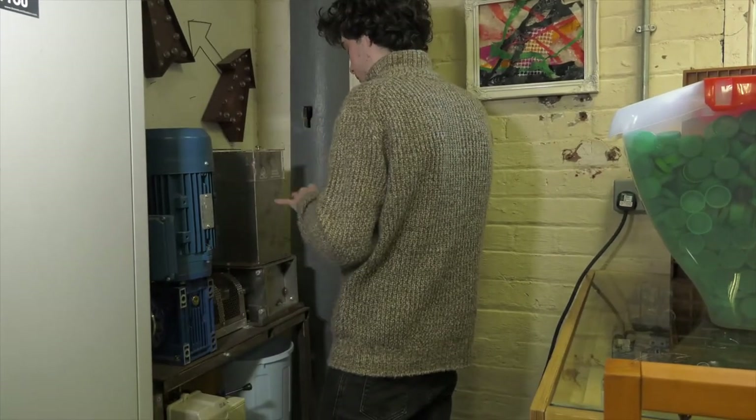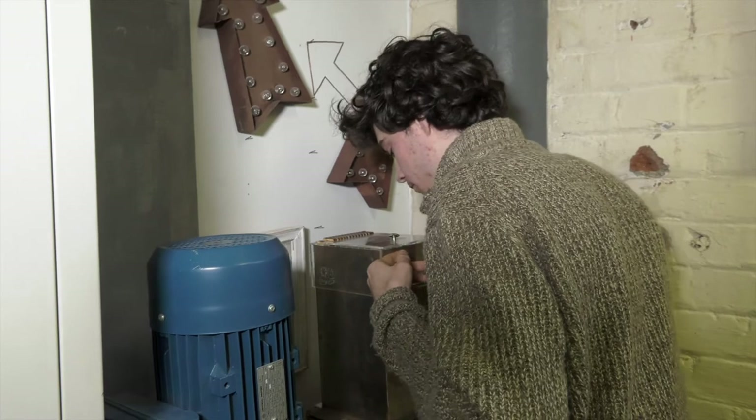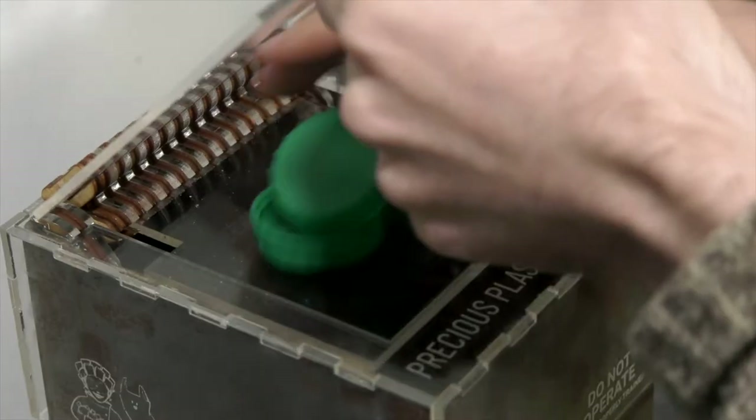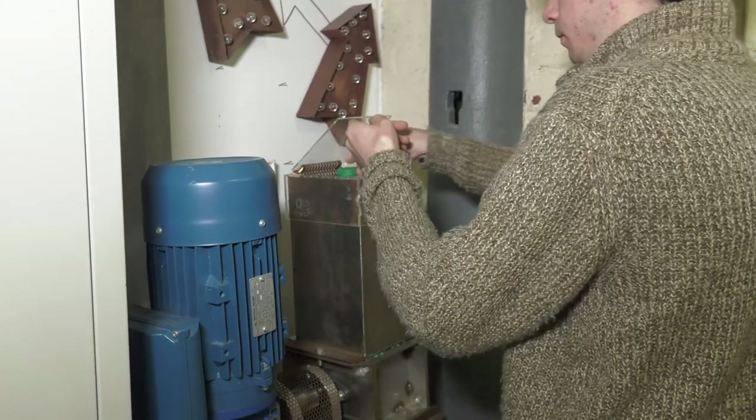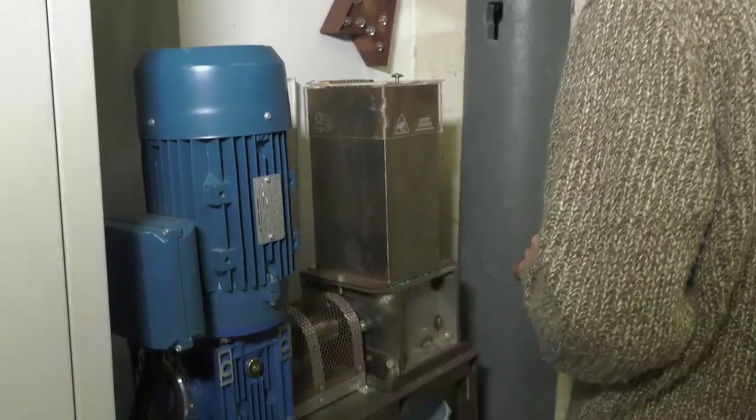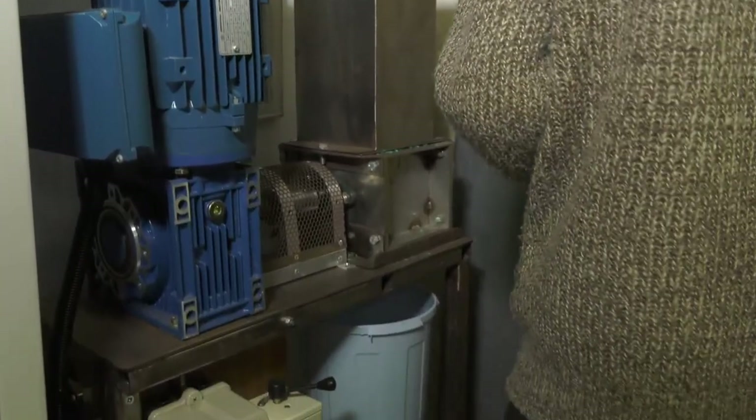What we're doing is we shred them up and use our injection molder to make them into lovely new products. The shredding process works by taking the plastic bottles through a load of teeth connected to a motor, which crushes them into sub five millimeter particles so they can be injection molded.